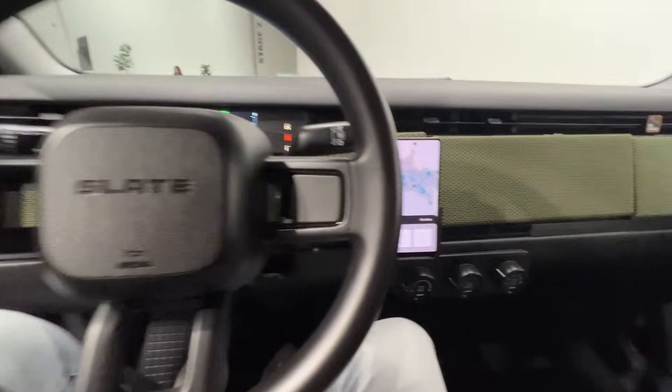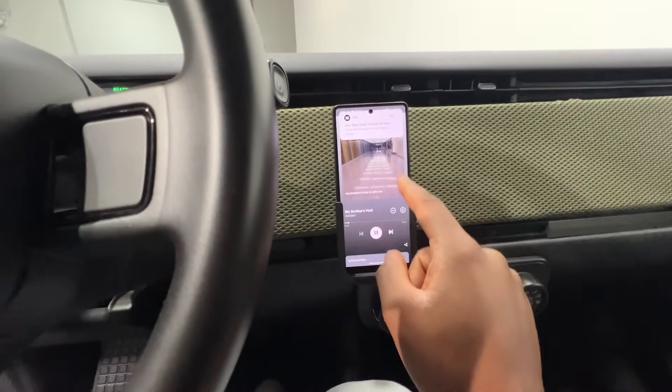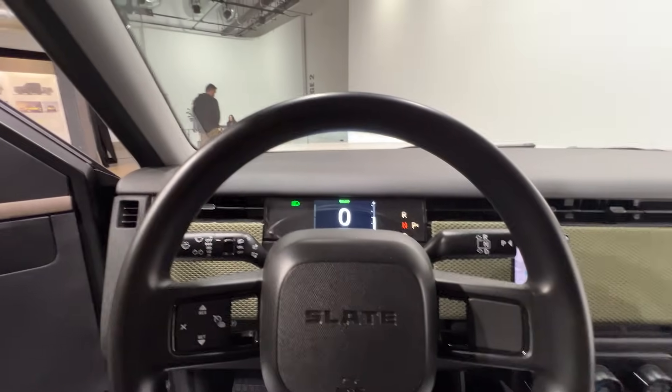There's also no infotainment screen, which was even more absurd to me. We're so used to seeing giant screens in every new EV — from Rivians, Teslas, Lucids, Polestars, Fords, and GMs. This does not have that, again to keep costs down. You will be plugging your phone in and that will allow you to see all of your vehicle data. There is a binnacle so you can see the gear you're in, parking brake, traction control, range, and mileage. But if you want music or navigation, all of that will be done within the Slate app, which will interact with your other phone apps.